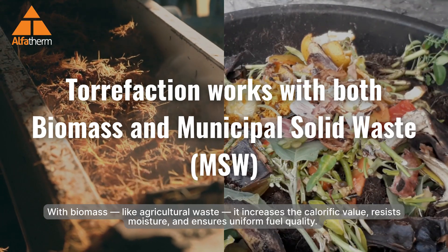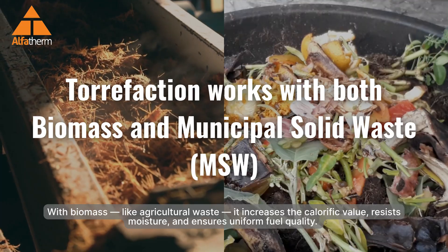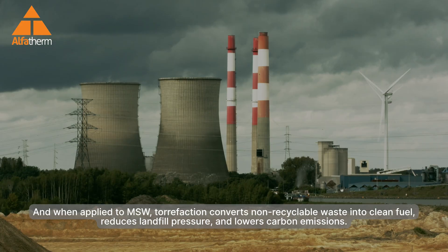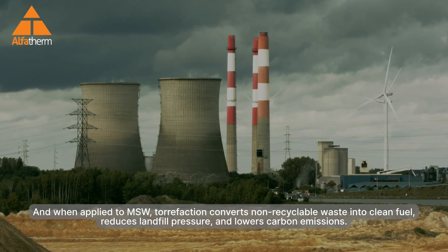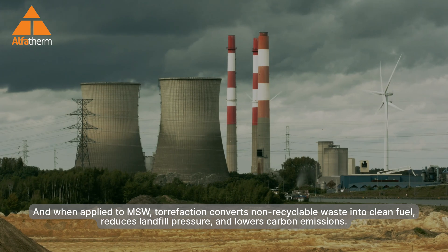With biomass like agricultural waste, torrefaction increases the calorific value, resists moisture, and ensures uniform fuel quality. And when applied to municipal solid waste, torrefaction converts non-recyclable waste into clean fuel, reduces landfill pressure, and lowers carbon emissions.